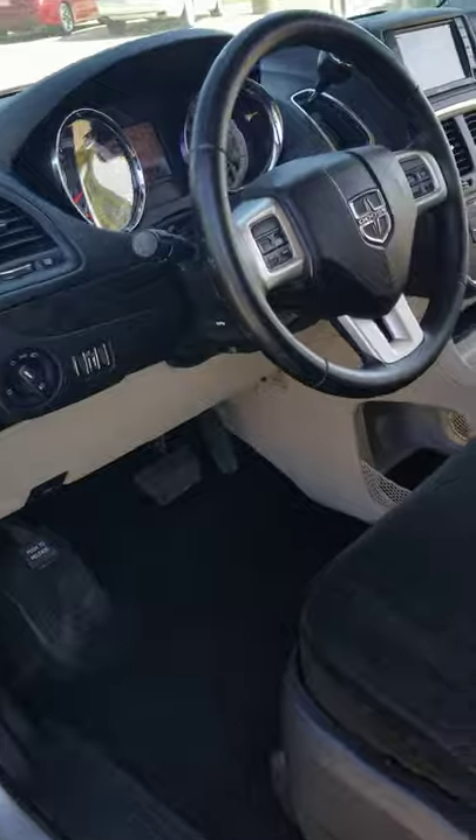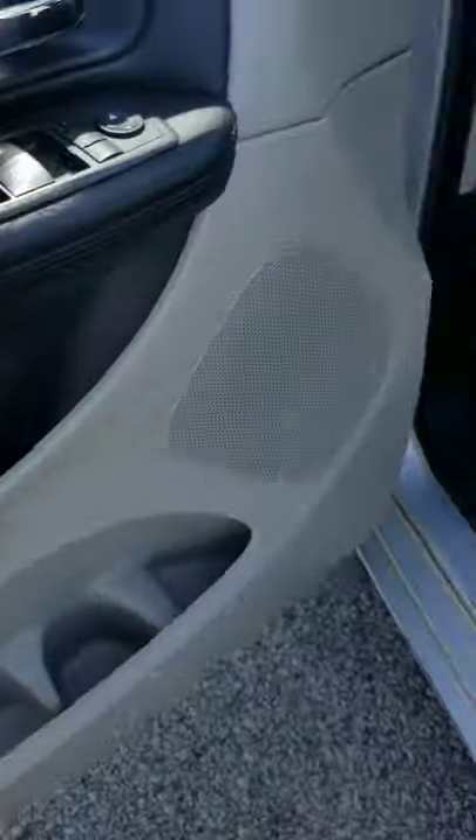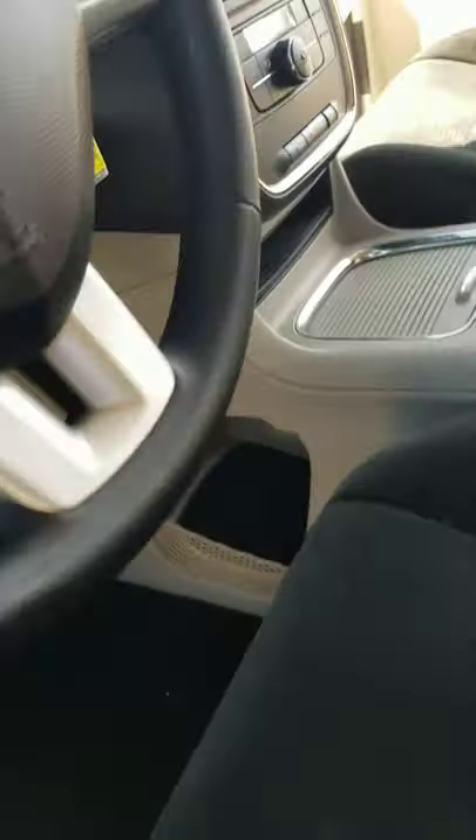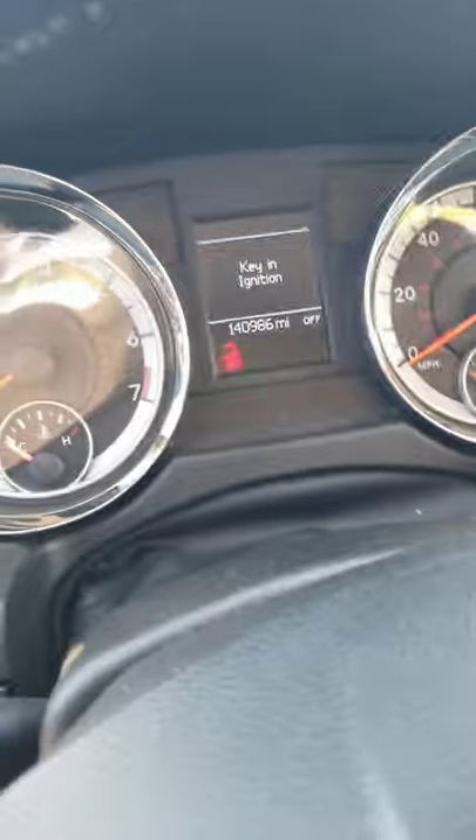Going into the front passenger driver's side, there's a little wear and tear on the armrest. Overall the seats are in good condition, little wear on the leading edge there. It has 140,986 miles.